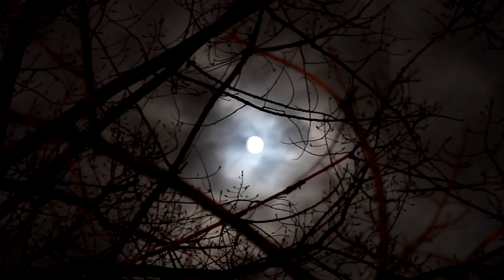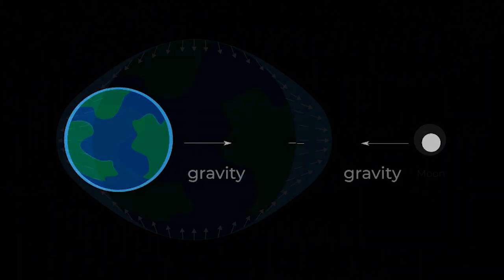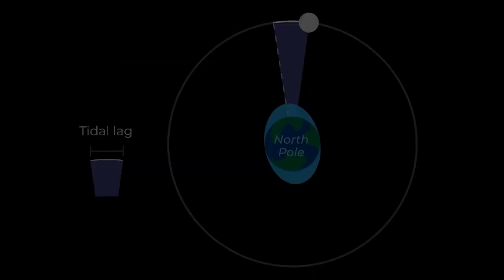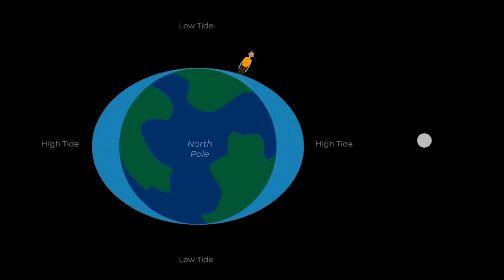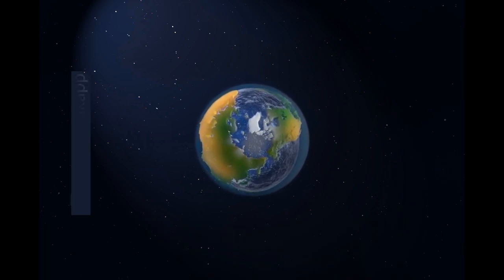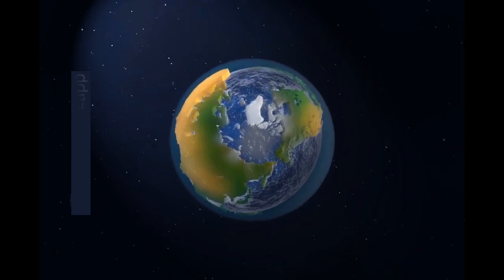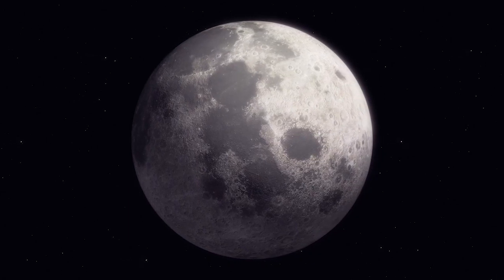Beyond its mesmerizing appearance, the Moon plays a vital role in shaping Earth's environment. Its gravitational pull is responsible for the phenomenon of tides in Earth's oceans. As the Moon orbits around our planet, waters bulge, creating high tides. As the Moon moves away, a low tide is observed. Tidal forces also cause a slight elongation of the Earth, contributing to our planet's axial stability and influencing climate patterns.